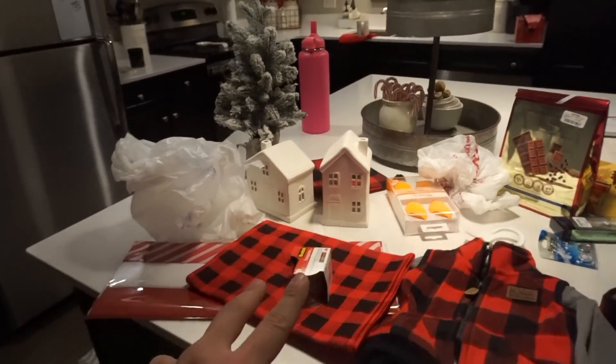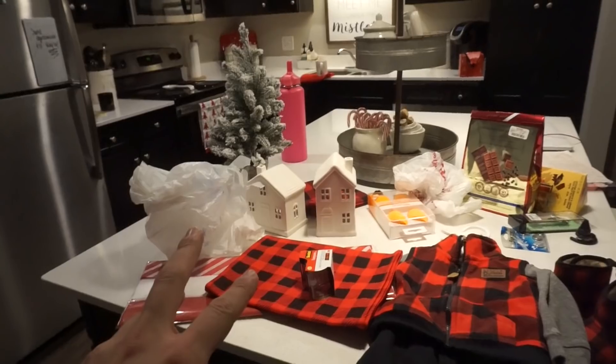I wanted to show you guys a couple things that I got today, and I'm going to show you my new Christmas tree. People are probably going to be like, why did you get a new Christmas tree? Well, I now live in an apartment, and from this point forward I'll probably be in a bigger place. So I went ahead and got a tree. I went to Target, TJ Maxx, Walmart, and a couple other places. This is kind of what my apartment looks like right now.